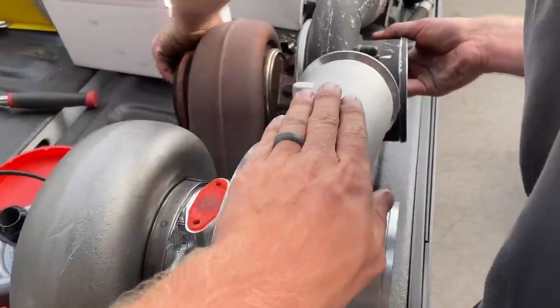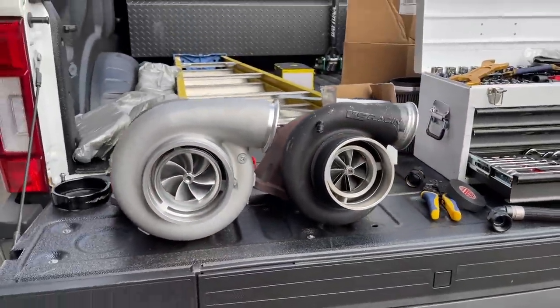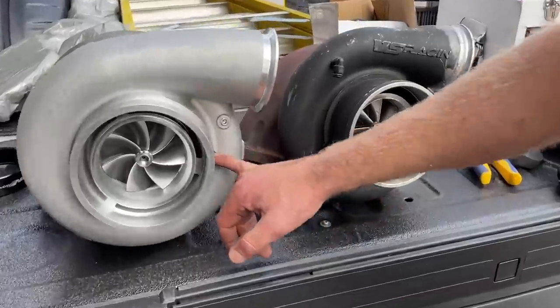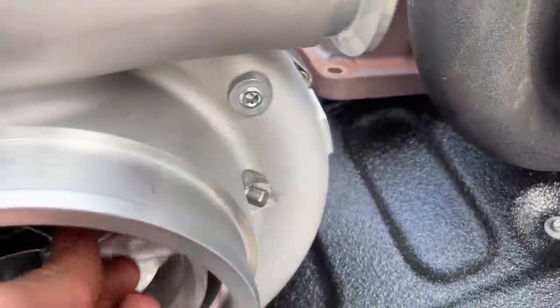Dude, that thing is sick. Look at this size difference — it's a big dog. I think it's even got a port for a speed sensor. Oh really? Is that what that is? You fancy, huh?